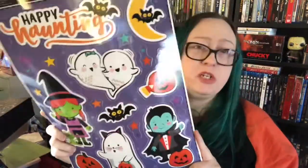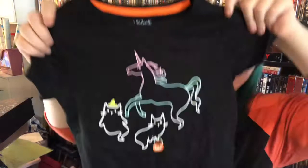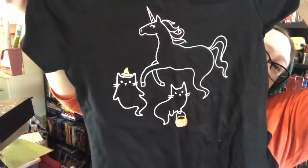On to Target — pretty much every spooky outfit for kids they had, we bought, because Target always has the best stuff. Here's one of the shirts we got, it's really cute. We got her the batwing dress — she wore that for her school picture day, so I can't wait to see how those turn out.